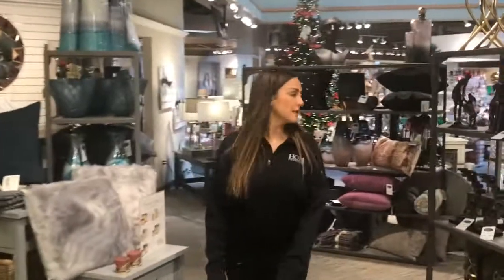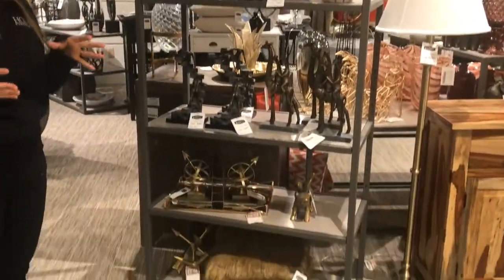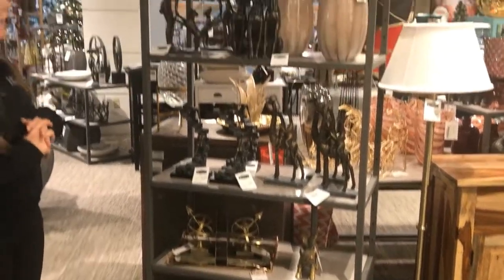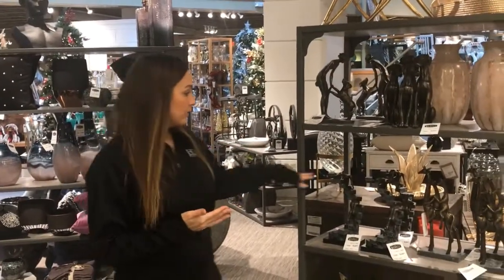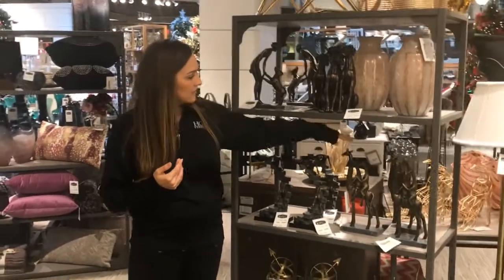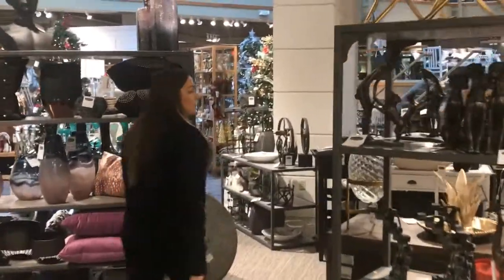Moving to our tabletop, we have a great selection of sculptures. Whether you're looking to fill a living room shelving unit, an office, or maybe decorate a kid's bedroom, hopefully we have it. We carry more sophisticated pieces as well as fun, whimsical ones suited for a kid's bedroom.